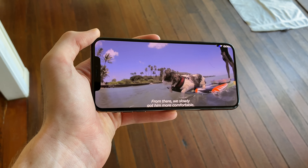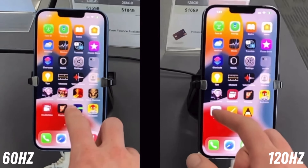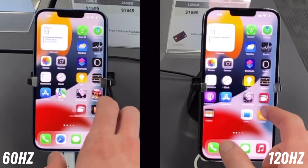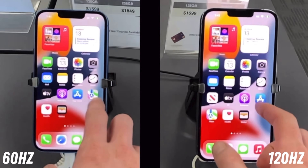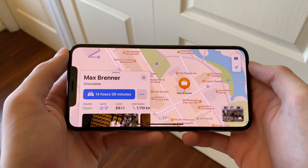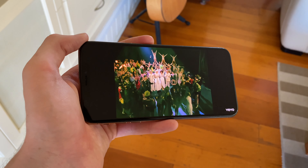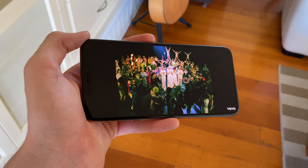The only real drawback to this display, compared to Android competitors and the newest iPhone 13s, is the lack of 120Hz refresh rate, which gives you much smoother scrolling and swiping since the display is refreshing at 120 times per second rather than 60. And once you use a phone that has this, it's pretty darn difficult to go back. But to be completely honest, it's not an essential feature, and the average person isn't going to care too much about it — only tech enthusiasts will really give this a second thought.